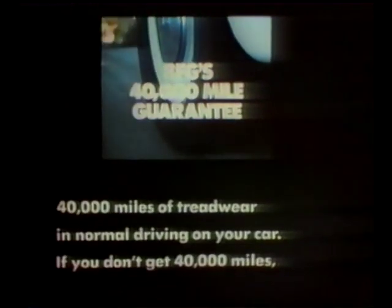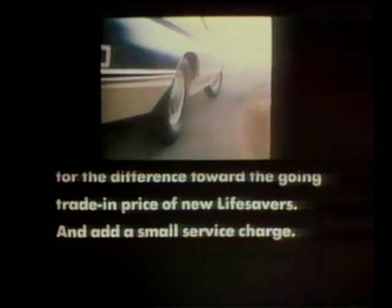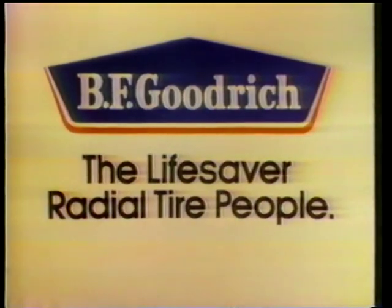BF Goodrich Lifesaver radial tires have the law on their side. In many states across the country, state troopers are driving on BFG Lifesaver radials. In their kind of driving they're getting up to 30,000 miles; in your kind of driving, BFG guarantees 40,000 miles of tread wear in normal driving. If you don't get 40,000 miles, take the guarantee back to your BFG retailer. He'll allow you credit toward the going trade-in price of new Lifesavers. BFG - the Lifesaver radial tire people.